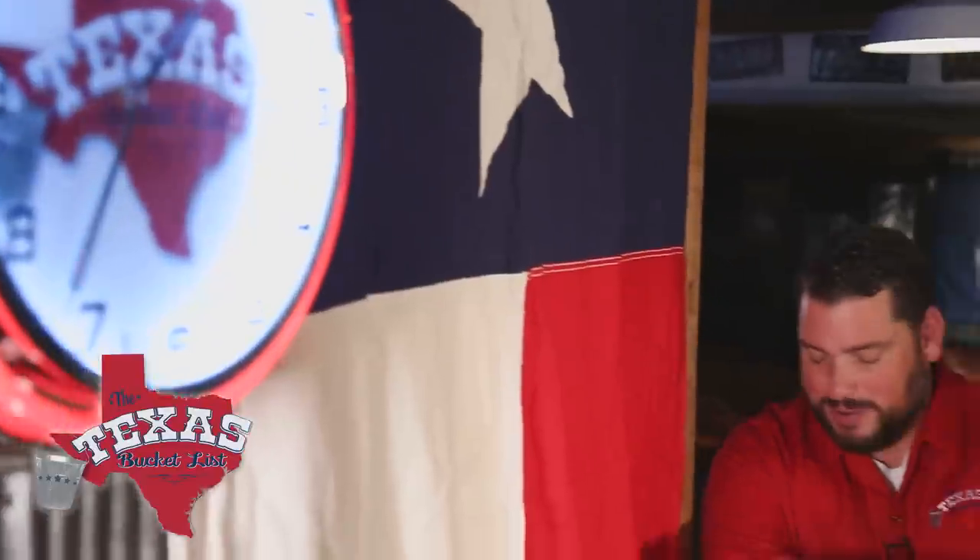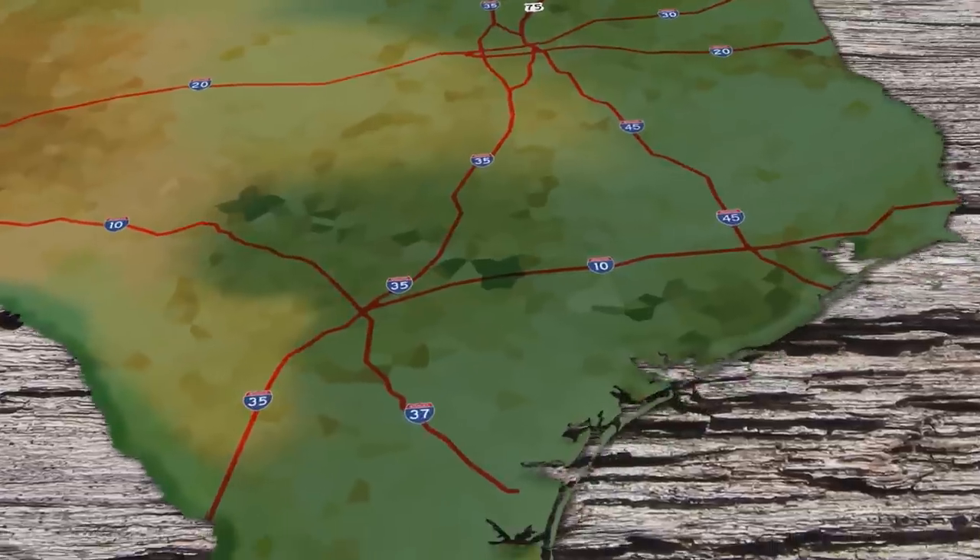Howdy and welcome back to the Texas Bucket List. There are a massive amount of museums here in the Lone Star State, each of them dealing with their own topic — from history to people to places to some that'll make you scratch your head. But there is one museum in Gonzales that is quintessential to any lover of the Lone Star State, and it all centers around a cannon.